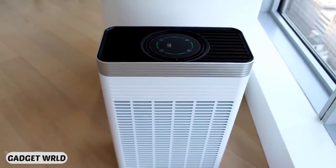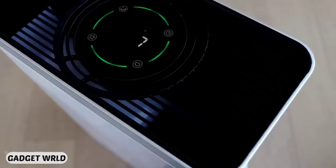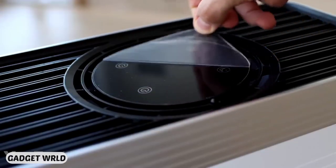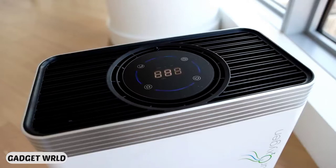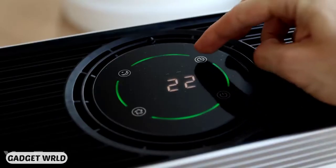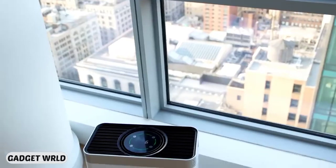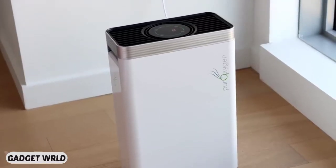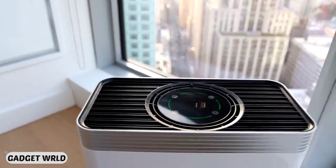The negative ion generator captures dust and pet dander, and all that is spiced up with a UV light sanitizer that kills germs and bacteria. All the info about the air around you is glanceable thanks to the built-in display — four colors make it even easier to read. The device can turn off automatically when the air is clean, and you can set the timer from 1 to 12 hours. You'll also be informed when the filter needs changing. After Pure Oxygen P500 has done its part, the air around you will be harmless and pleasant to breathe in.